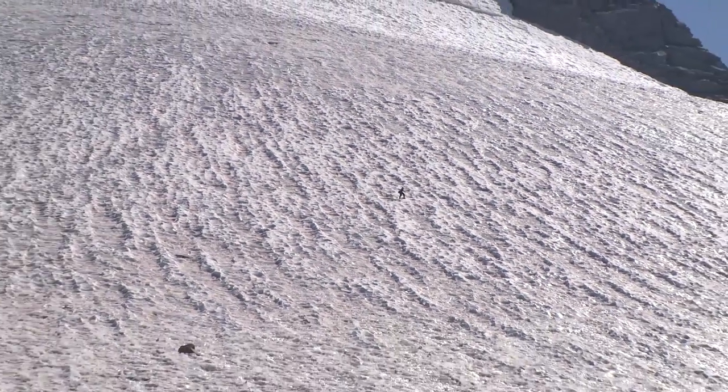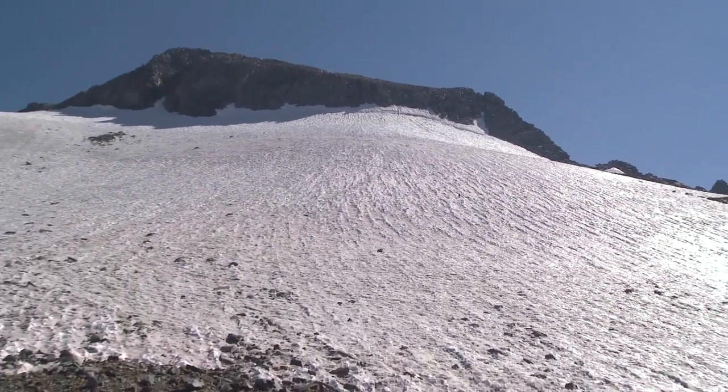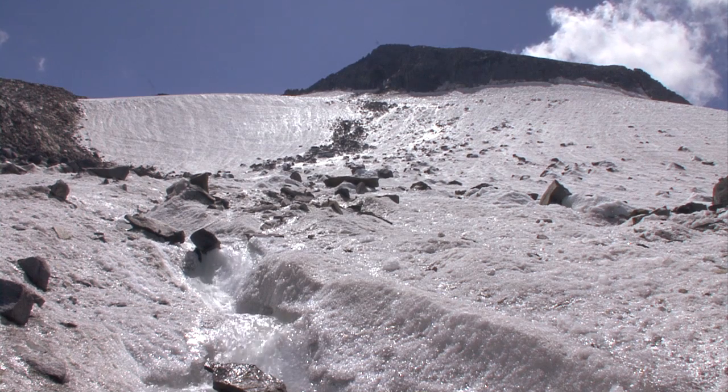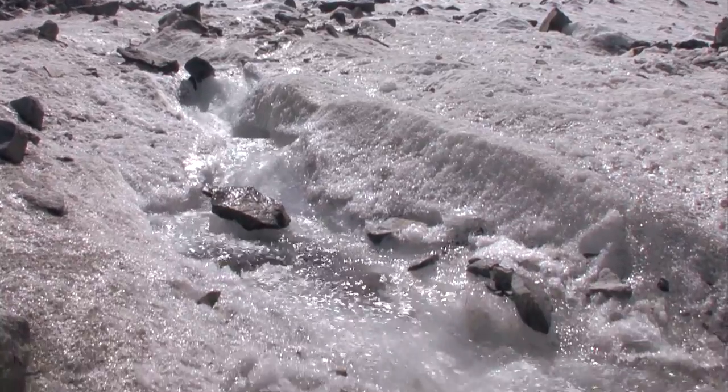I've been coming onto the Mount Lyle Glacier for 20 years. I've seen it change from the first time I came up here till now — gradually I've watched it get smaller, more rock show, the classic features of the glacier kind of slipping away. It's almost like watching it melt away or dissolve.